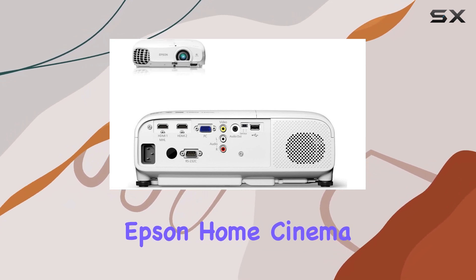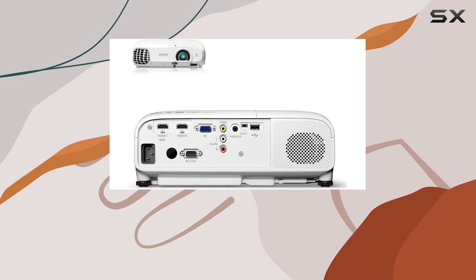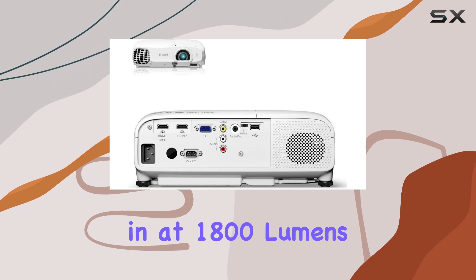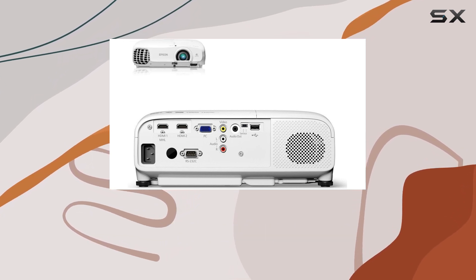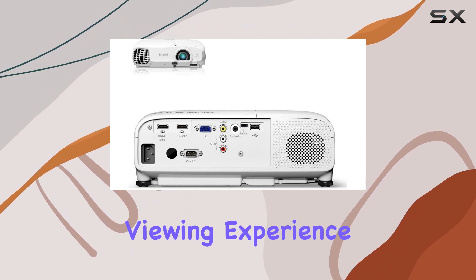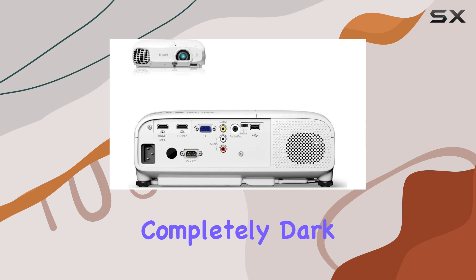What sets the Epson Home Cinema 2000 apart is not just its resolution but also its color and white brightness, both clocking in at 1800 lumens. This ensures that images are not only bright but also color accurate, providing a vivid and immersive viewing experience even in environments that aren't completely dark.